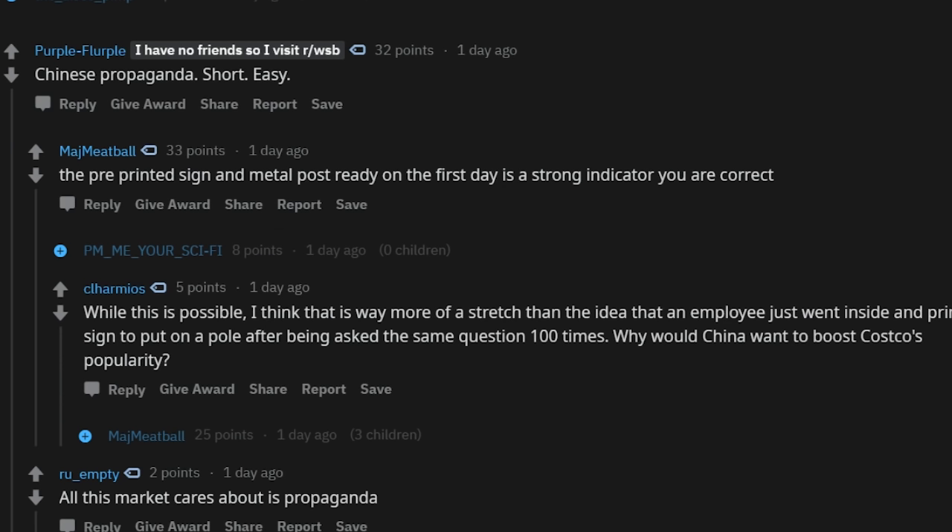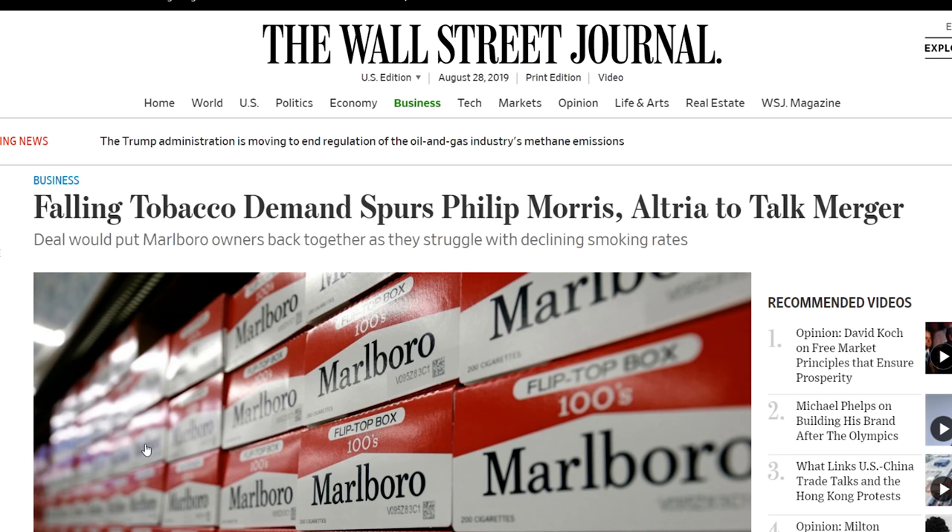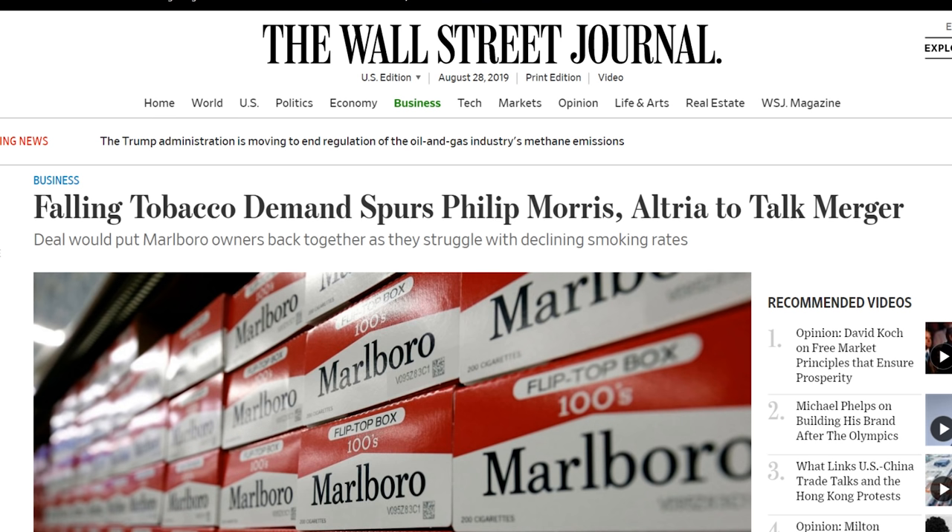Philip Morris and Altria are two of the biggest iconic dividend-paying companies in existence — they've both paid dividends for a very long time. They're both tobacco companies, both sin stocks. They sell tobacco and related products and are trying to acquire e-cigarette and marijuana companies. I don't own either of these, which is odd for a dividend growth investor, as these have typically been among the longest-growing dividend growth companies. I still never plan on owning them — and this isn't a moral thing, I don't care if people smoke.